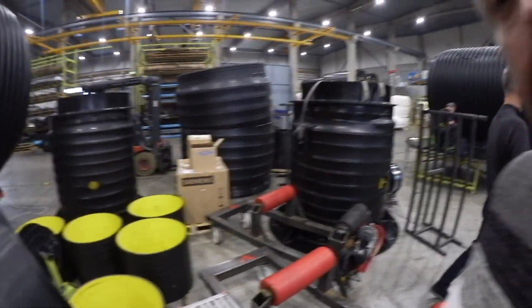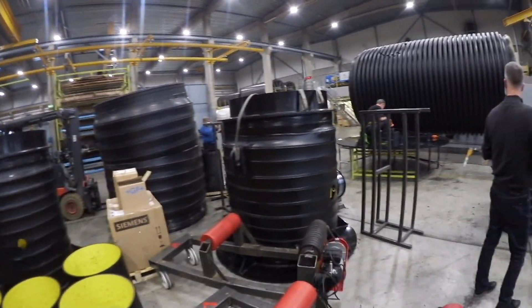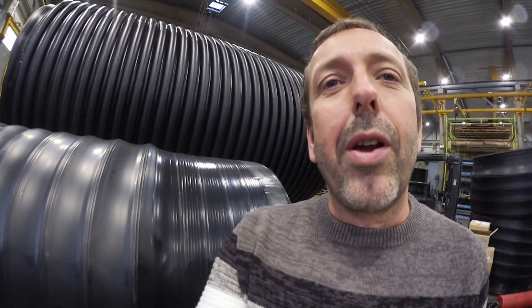A lot of very nice little fittings — holes, bends, many, many things in different sizes. You have the little one and behind you can see the big one, 3000 mm.